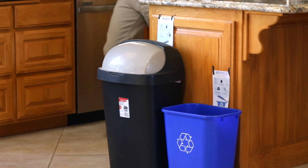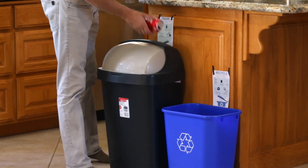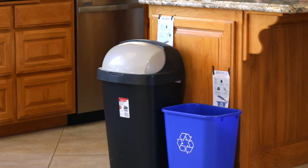Having these containers makes recycling a breeze and should increase the number of recyclables that make it into your curbside bin.